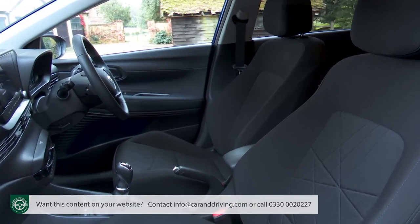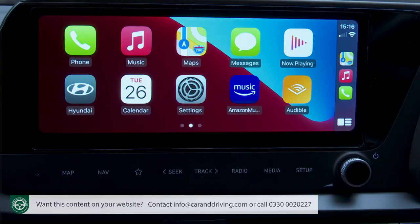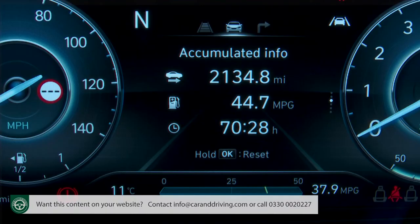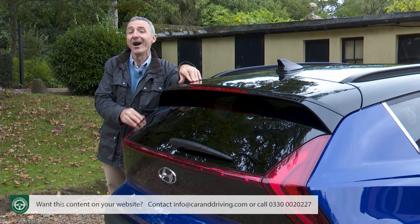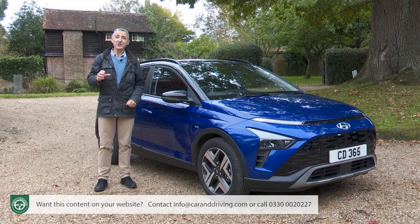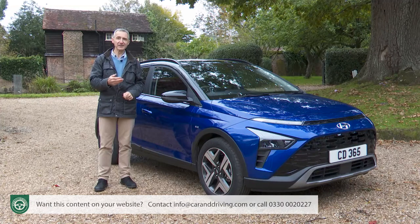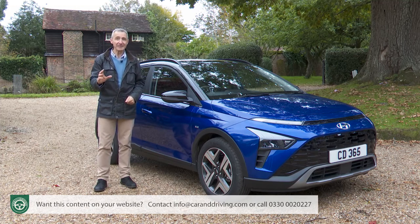The well-built interior too might leave you a little conflicted — it could use a touch more flair, but it's very practical. The standardised digital instrument screen is rare in this segment and media connectivity meets the very highest standards. Once you've got over that, you're going to be looking for running cost efficiency, which this Bayon can deliver thanks to its 48-volt mild hybrid engine tech, though we would like to have seen a wider choice of power plants, ideally including the full hybrid powertrain that Hyundai offers in the Kona. Overall, the Bayon manages to make good use of its supermini underpinnings while remaining very much its own car, with just enough design flair to satisfy its fashion-orientated target audience and to keep pace with an increasingly talented set of rivals.